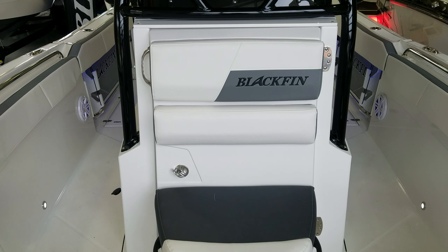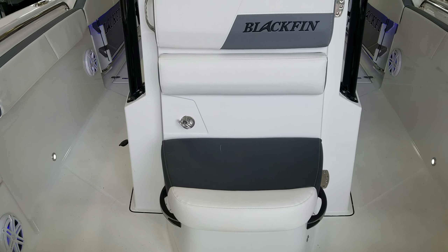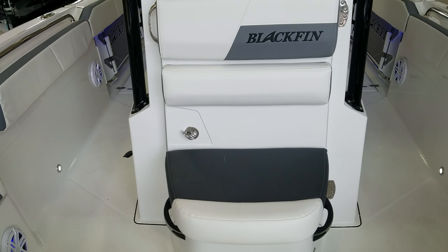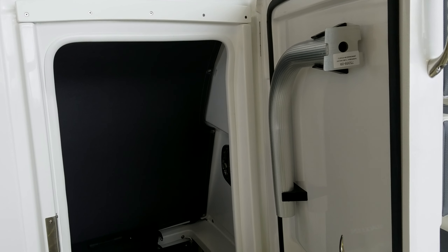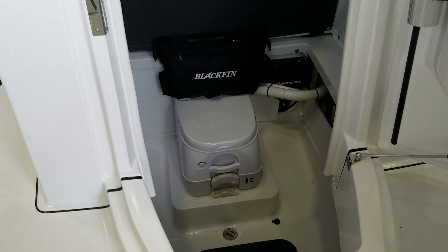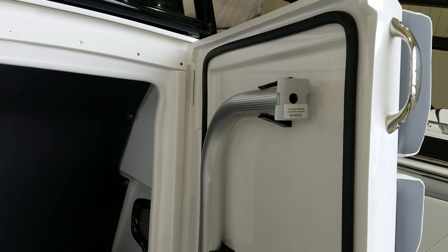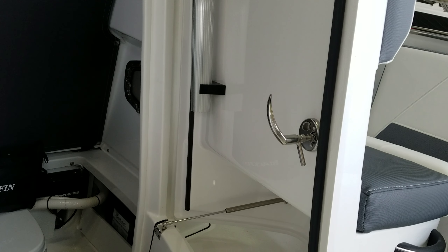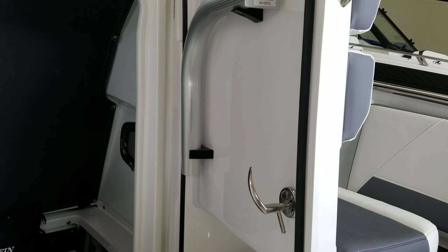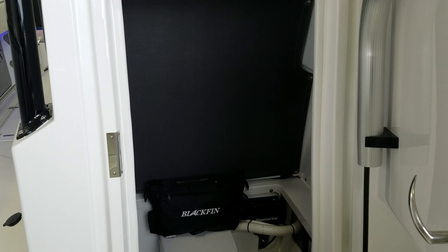An area we can't forget about is the enclosed head. You also have seating on the outside. This is one fiberglass-molded piece — an incredibly well-finished door to the head unit. Pop open the door and it leads right into the head compartment with an all-fiberglass floor, absolutely beautifully done. That door is a solid fiberglass door, all gasket-sealed, all stainless hardware, and a stainless strut — a very heavy-duty, well-built door for the enclosed head compartment. Very, very well done by Blackfin.